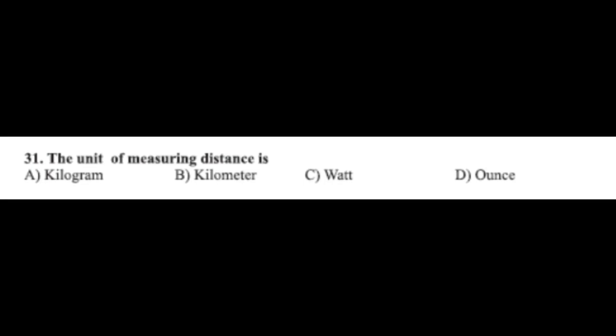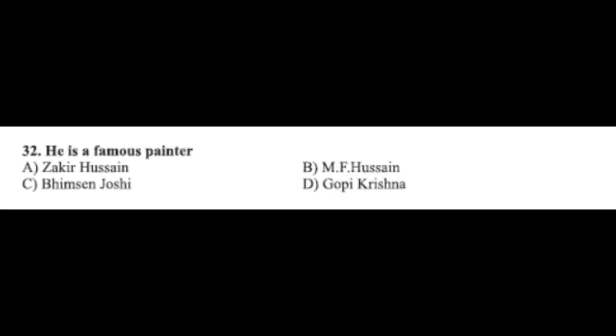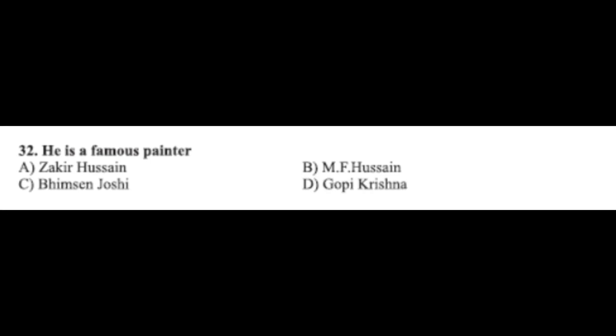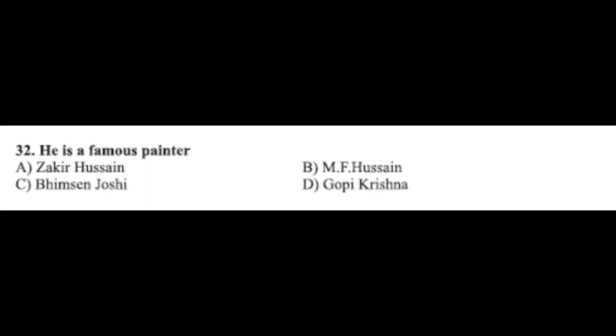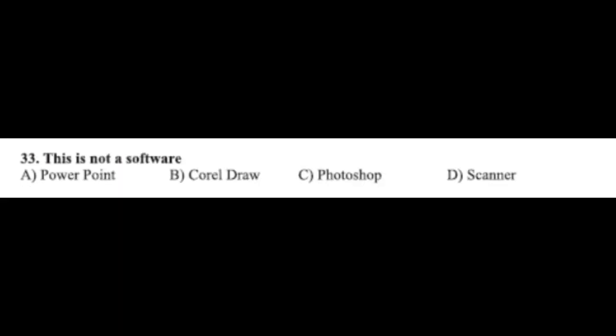Question number thirty-one: the unit of measuring distance is — option A: kilogram, option B: kilometer, option C: watt, option D: ounce. The correct answer is option B, kilometer. Question number thirty-two: he is a famous painter — option A: Zakir Hussain, option B: MF Hussain, option C: Bim Singh Joshi, option D: Gopi Krishna. The correct answer is option B, MF Hussain.